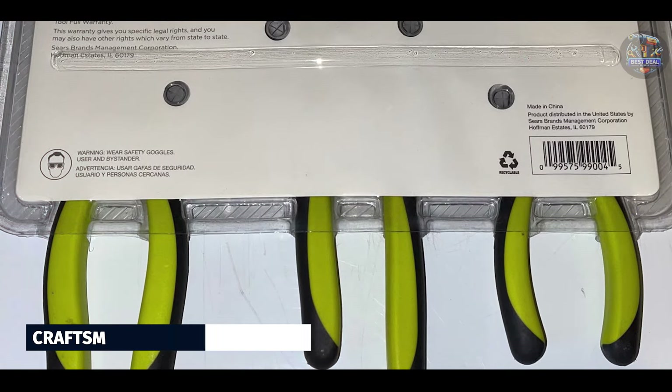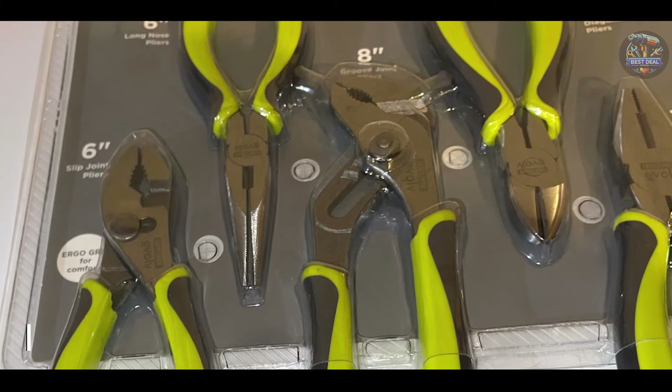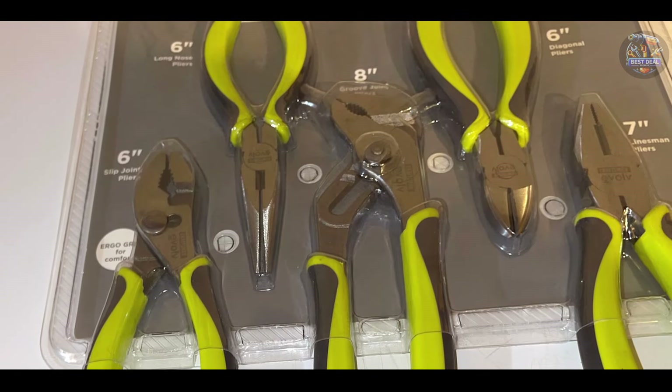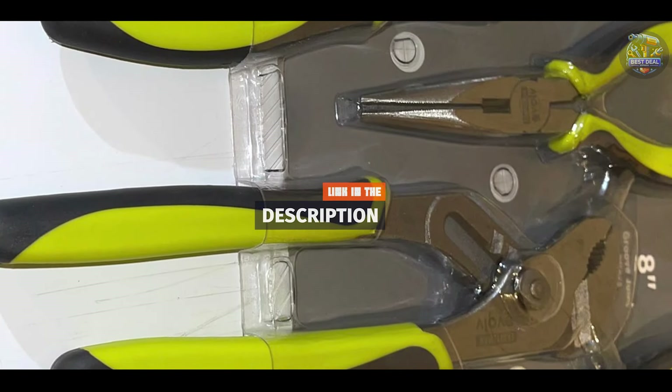Kicking off our list at number 1 is the Craftsman Evolve 5-Piece Pliers Set. Craftsman is a well-respected brand in the tool industry, and their Evolve 5-Piece Pliers Set lives up to their reputation. This set is designed to provide mechanics with versatile and durable tools that can handle a wide range of tasks.